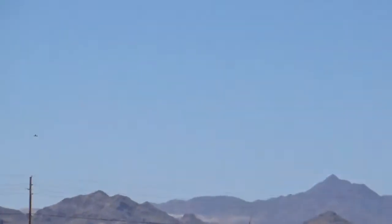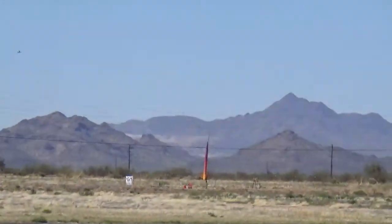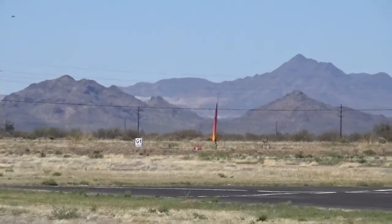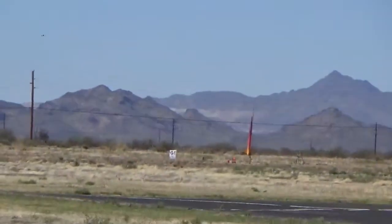Our RSO has reminded me — you may notice a drone that's about to take off into the air. This drone will be documenting the flight. That is by special permission only.